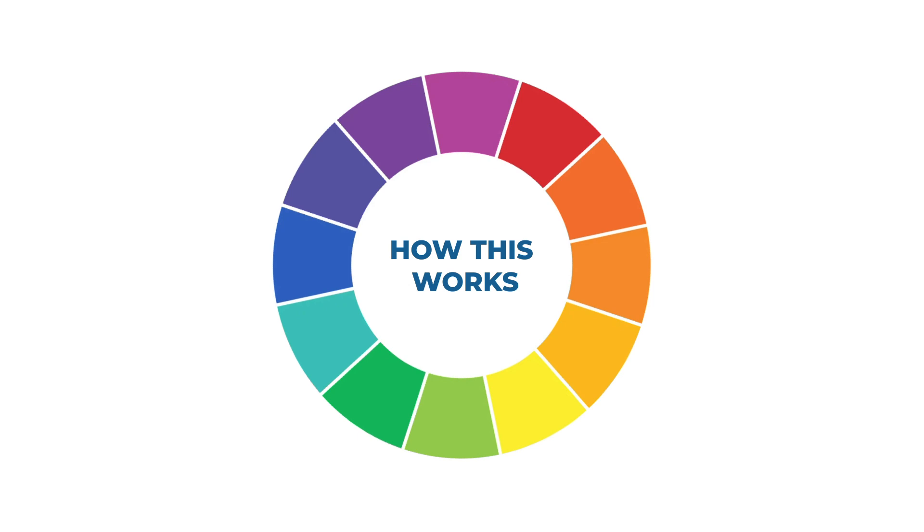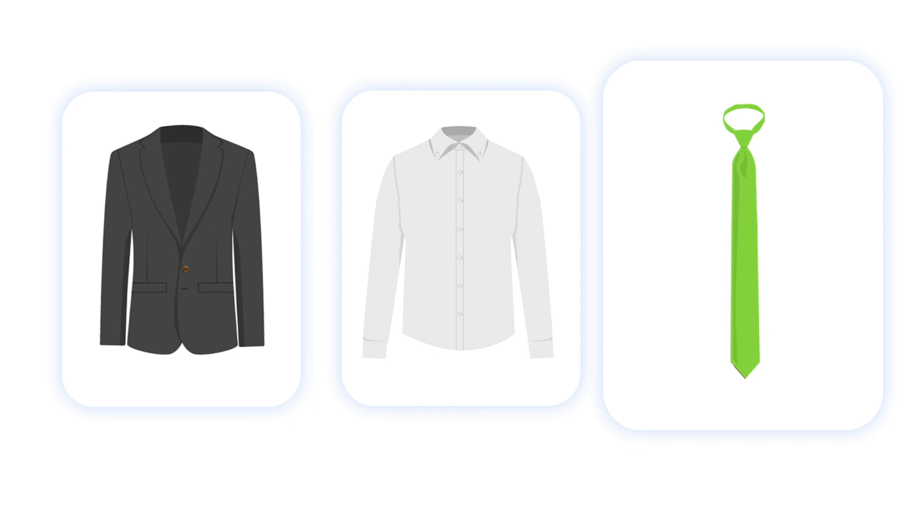The black suit and white shirt combination matches perfectly with every tie color. Matching a light pink shirt is best done with a dark pink for a monochromatic, a red tie for an analogous, or a navy tie for a contrasting effect.